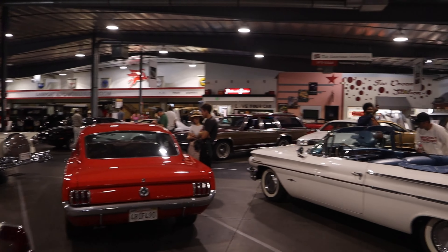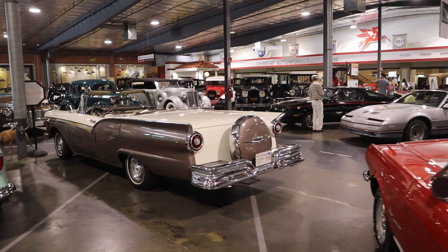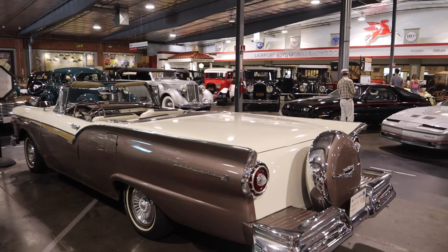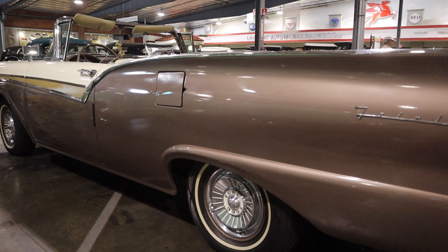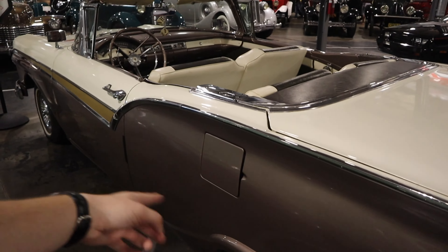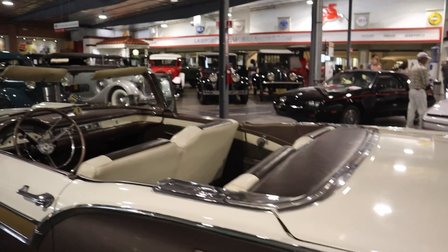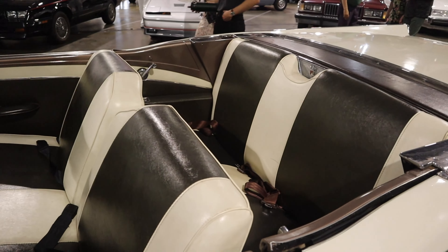Nothing but cars here - cars, cars, cars, everywhere cars. Ooh, look at this one. I don't like that color though - that's an ugly color. Nasty. What were they thinking? Keep the white and then change this up. Gosh, come on now - what were they thinking?